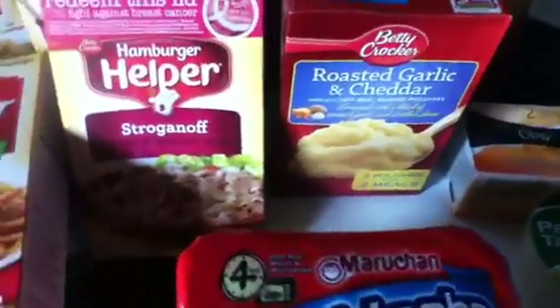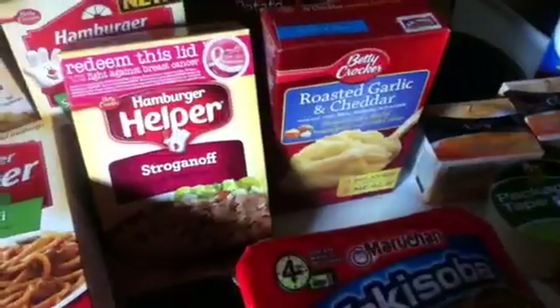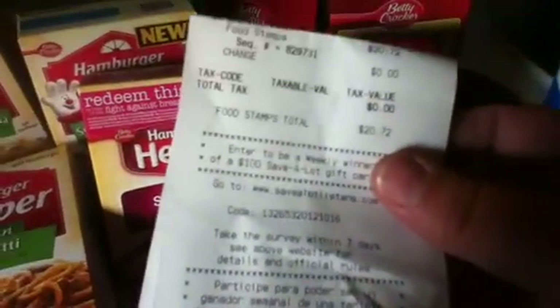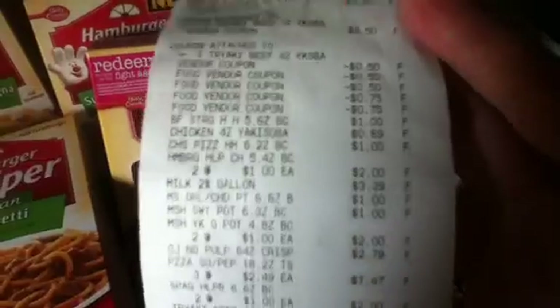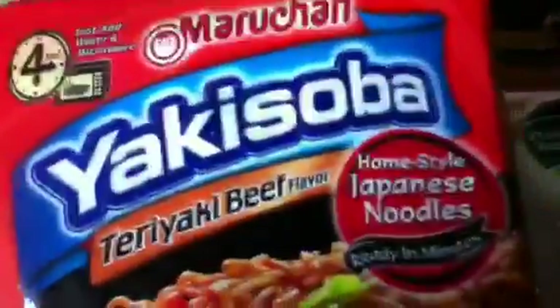I also got some milk and some Tombstone pizzas. There was a $1 off three Tombstone pizza coupon. Save-A-Lot doesn't really tell you how much you save, but I only paid $20.72, and that was because of the price of the milk and the pizzas. They weren't a great deal at $2.94 a piece, but my kids have been bugging me about pizza — and that's better than takeout. Anyway, that's a good price on the Hamburger Helper and mashed potatoes, and definitely on these. If you have a Save-A-Lot near you, pick up some of these with that $0.50 off coupon — they're $0.19 a piece.